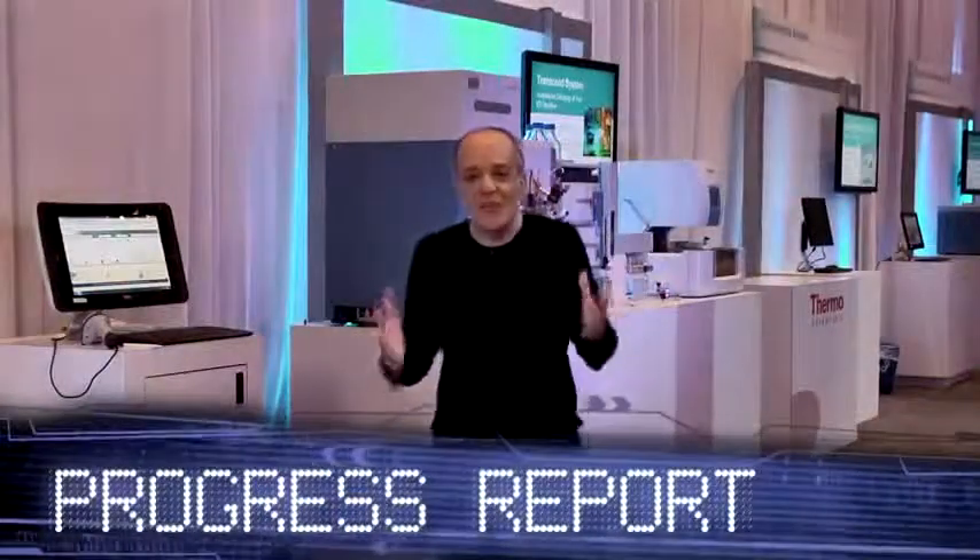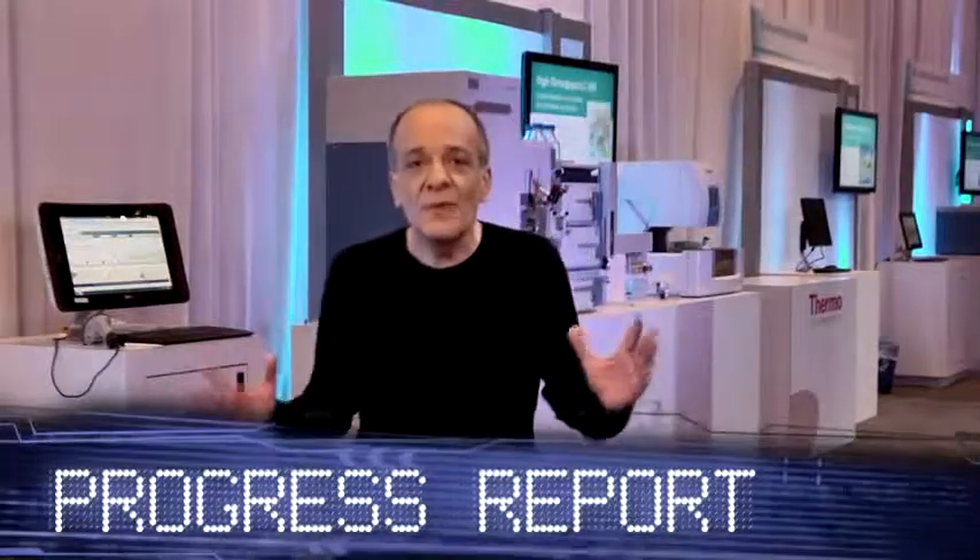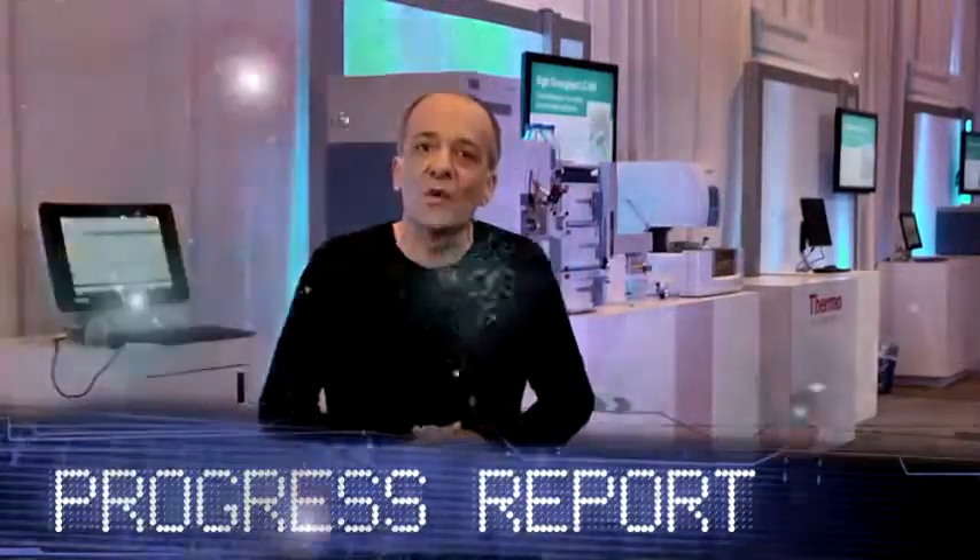Hey, welcome back to the ASMS Show in Denver. We're here with phenomenal breakthroughs and new technologies to accelerate your results.